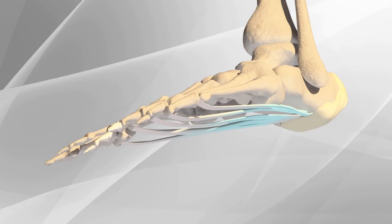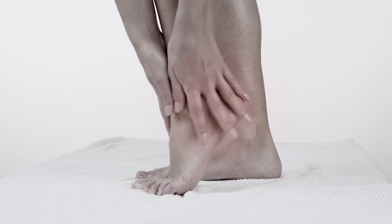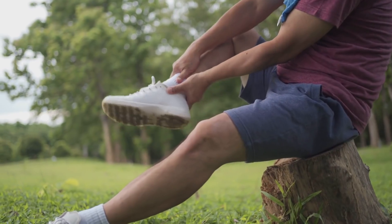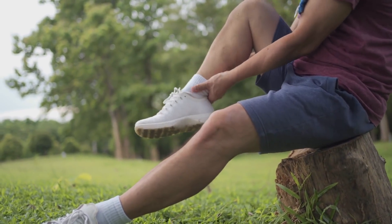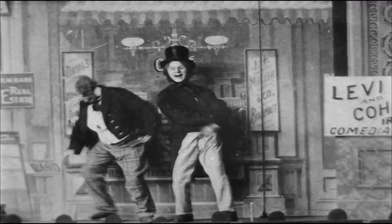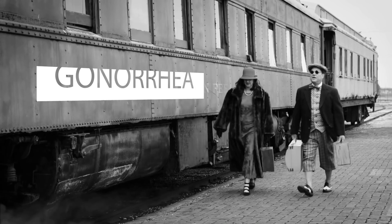This heel pain that we know as plantar fasciitis is a really debilitating disease. It causes severe pain at the bottom of the heel that can stop people from doing their daily activities. This has probably been around for as long as humans have been walking, and there's been a lot of theories behind why this happens, including people in the 1930s who hypothesized it was gonorrhea.